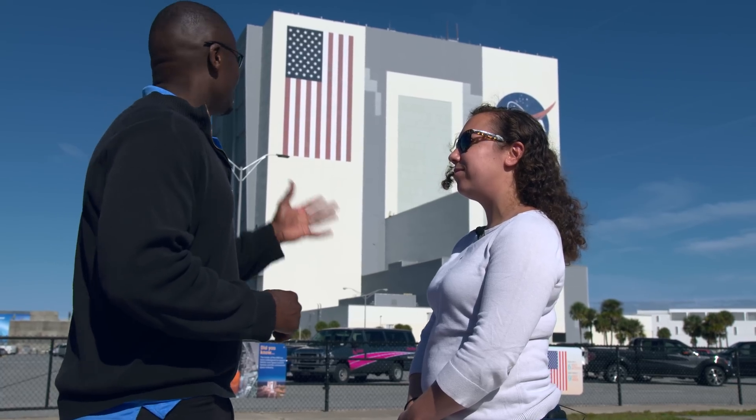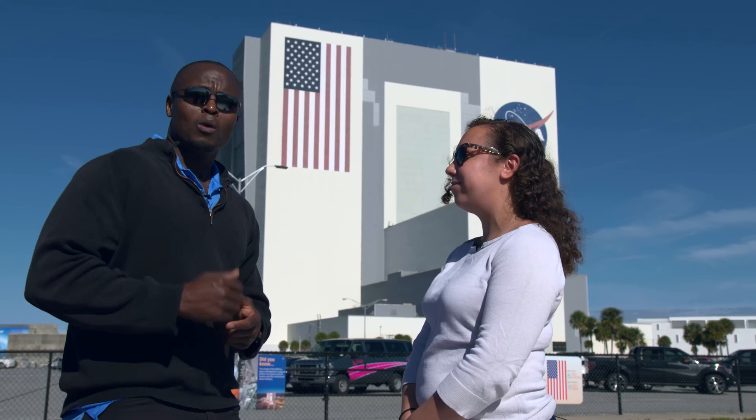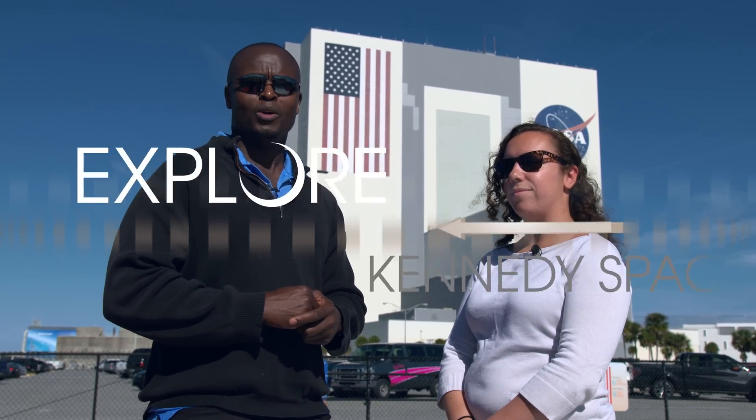Thank you so much for being out here with us and telling us a little bit more about the VAB. We definitely appreciate all the great work that you and your team are doing. Once again, I'm Yves Le Ma, checking in at Kennedy Space Center, our multi-user space board.